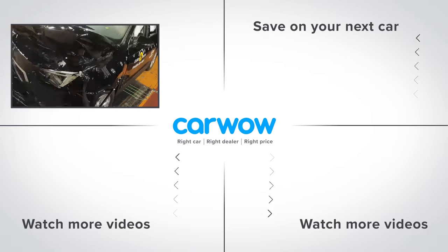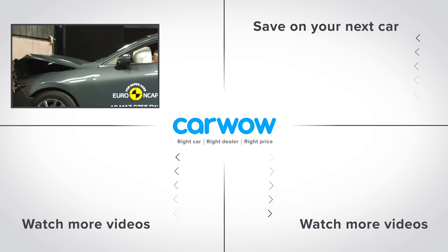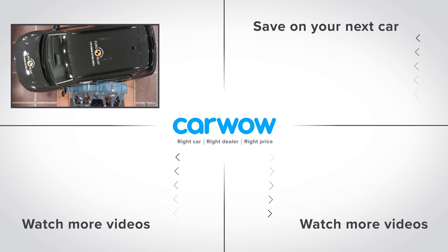Please subscribe to this channel for more videos, and if you click on the deals box to the right, you can see how much you can save on a new car at CarWow, or click on the video windows below to watch another of my videos.